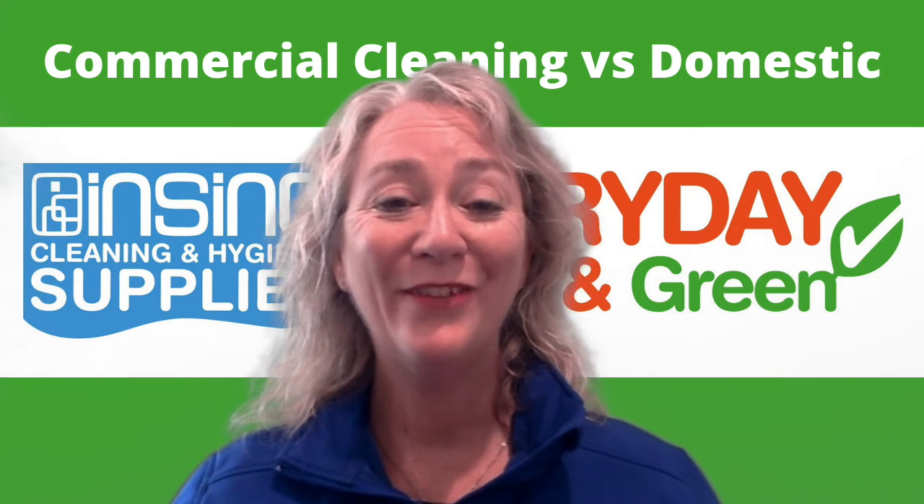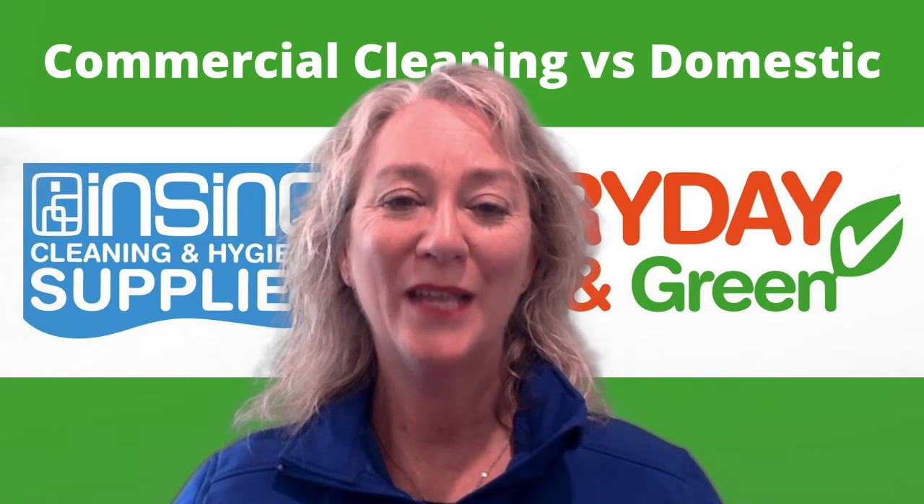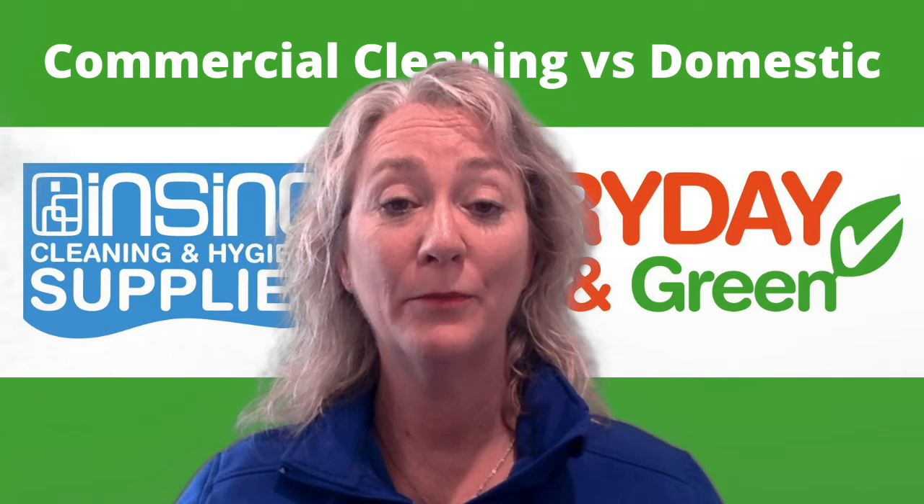Hi, Stephanie from InSync Products. Welcome to InSync Insights. Why would you use a commercial cleaning product over a domestic retail type of product?